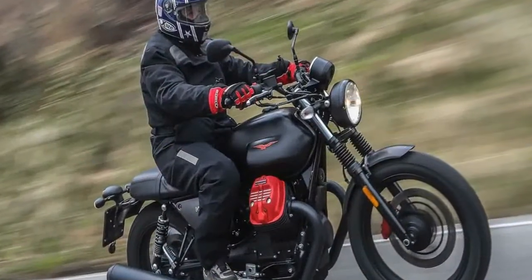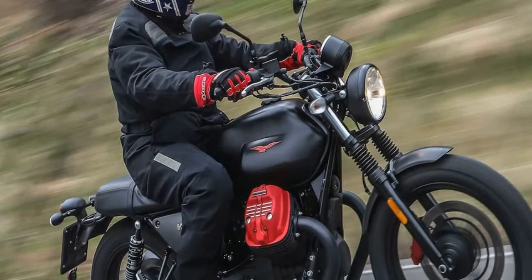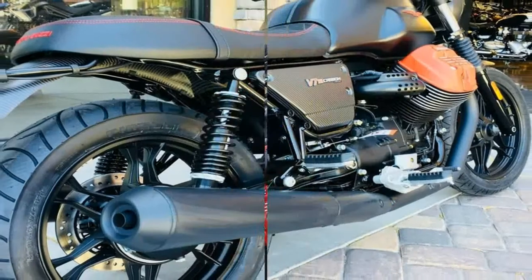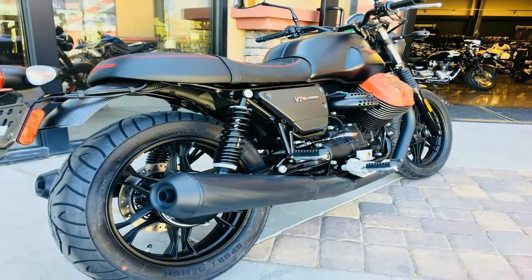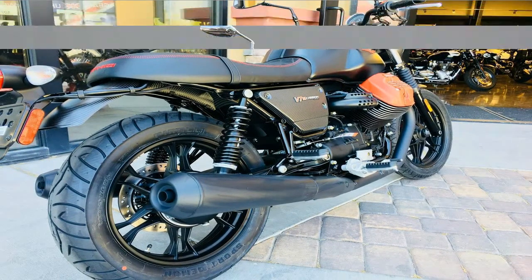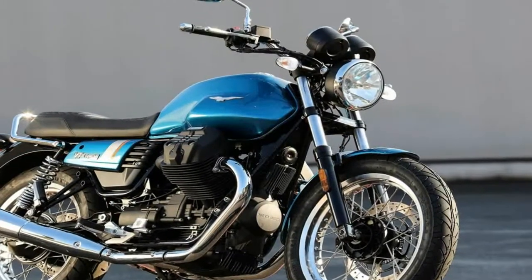The fuel-injected Hemi version of the V7 is a well-mannered engine that will never overwhelm one's riding ability or its dual-down-tube steel chassis dynamic quality. The new 6-speed transmission shifts quickly and smoothly, and is a big improvement over the previous 5-speed gearbox.